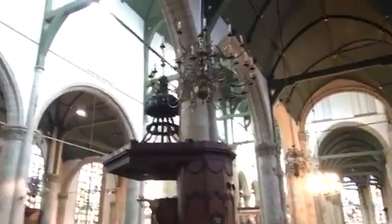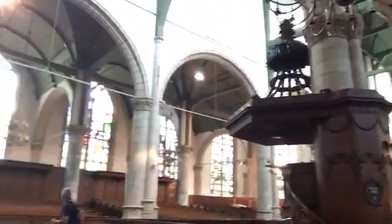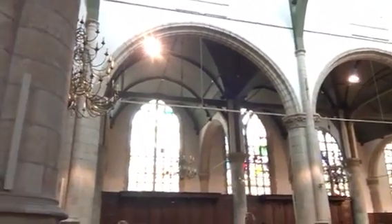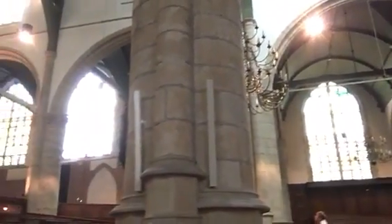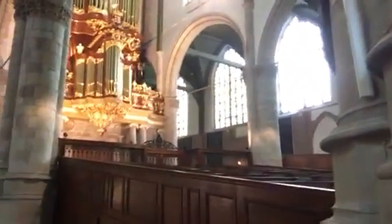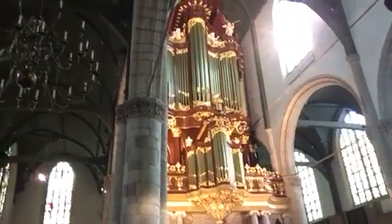I'll just give you a quick look around at this magnificent altar as well. And then if you can see, this is one of two organs here in the church.